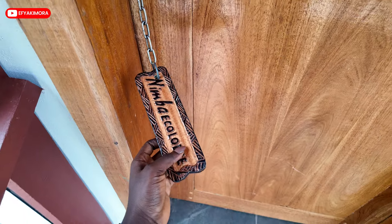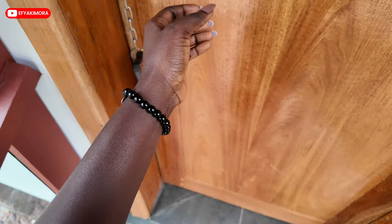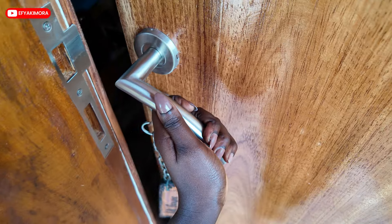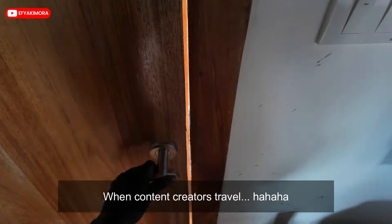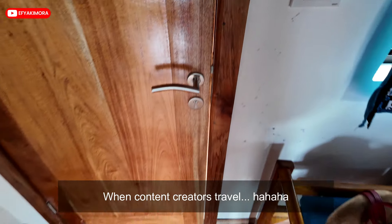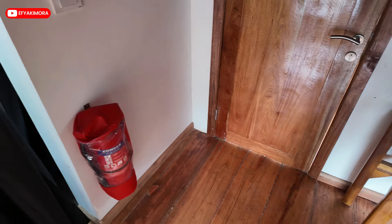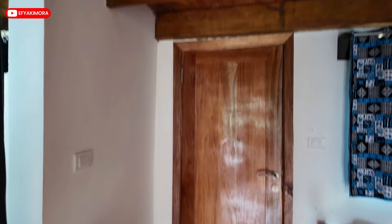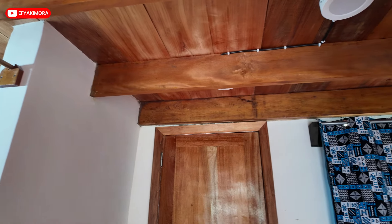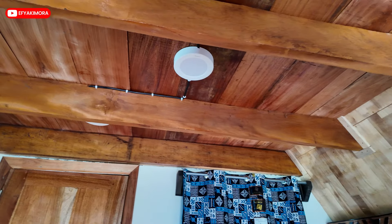This is our padlock, this is our key and the key holder — that's interesting. So this is the first area you're going to see. This is how it looks like. Let's go up — it's upstairs.